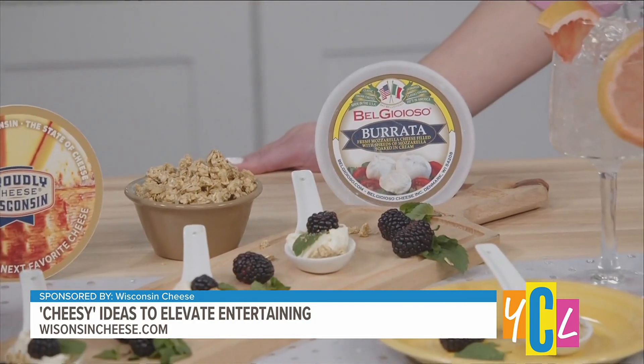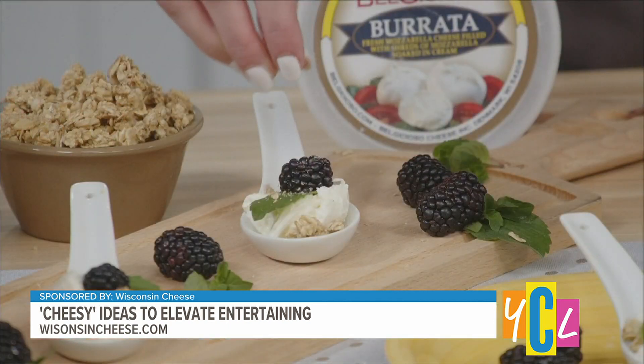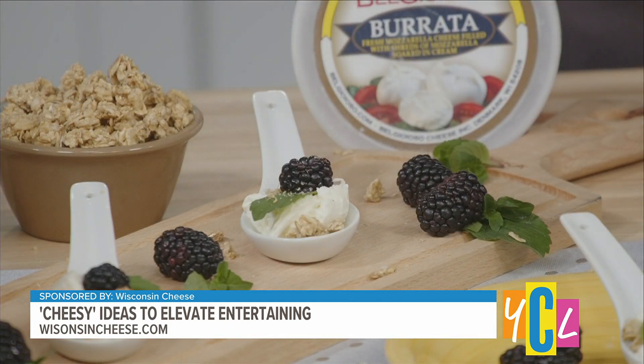To kick things off with fresh ingredients and rich flavors, I love a Bel Gioioso burrata. I love pairing this with blackberry, a little bit of granola, and a fresh sprig of mint straight from my garden. I love having this for breakfast.